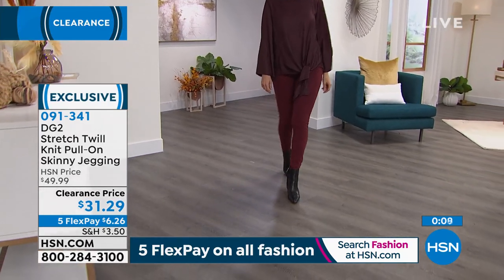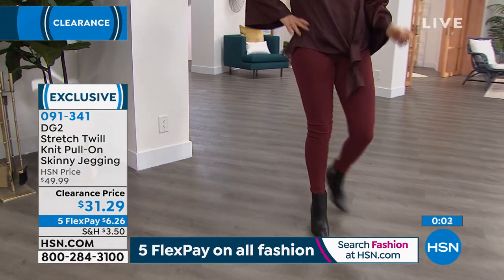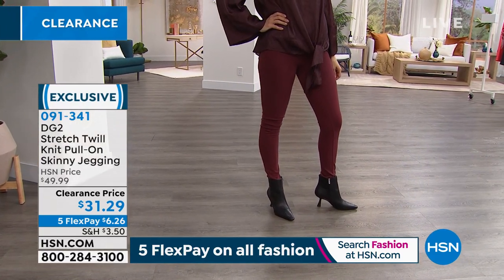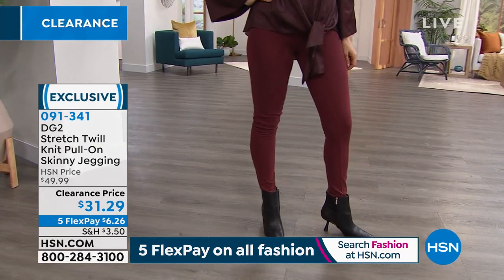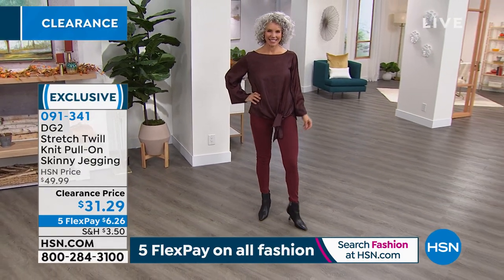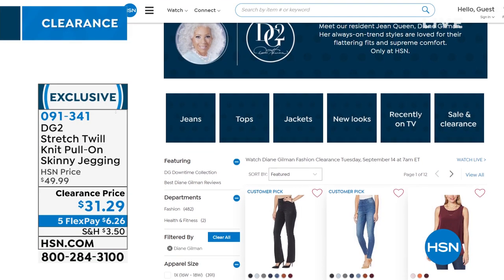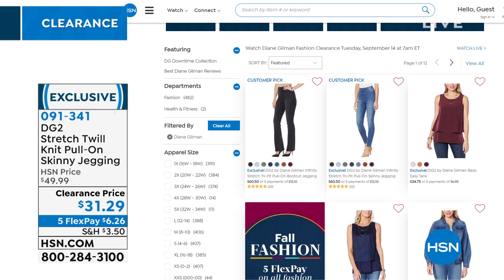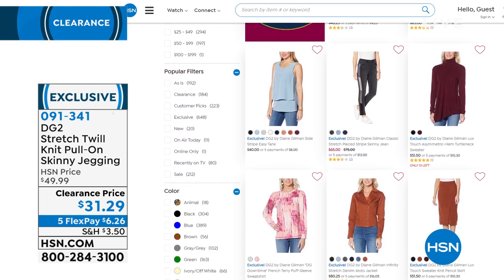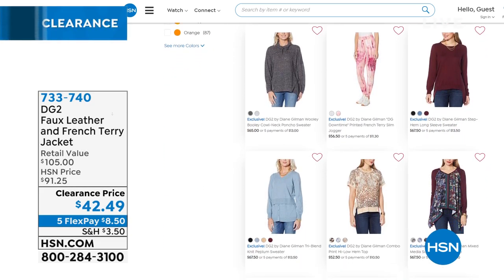If you put DG2, Diane Gilman, or Gilman in the search bar, the whole lineup shows up and colors are consistent — burgundy is burgundy, chambray is chambray — so anything you purchase matches back perfectly. Now let's talk about the jacket I'm wearing. Siobhan confirms she's also wearing it in black. It has faux leather up front — like your favorite leather jacket with pockets and side seam pockets — but the arms, hood, and back are the softest, most beautiful French terry.